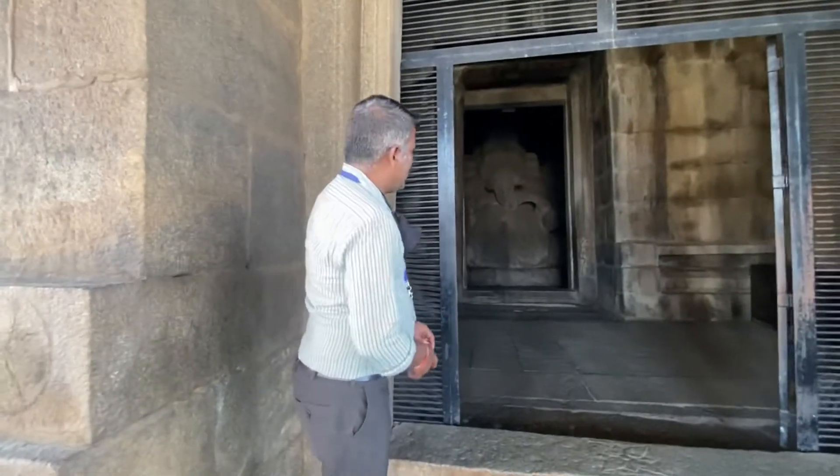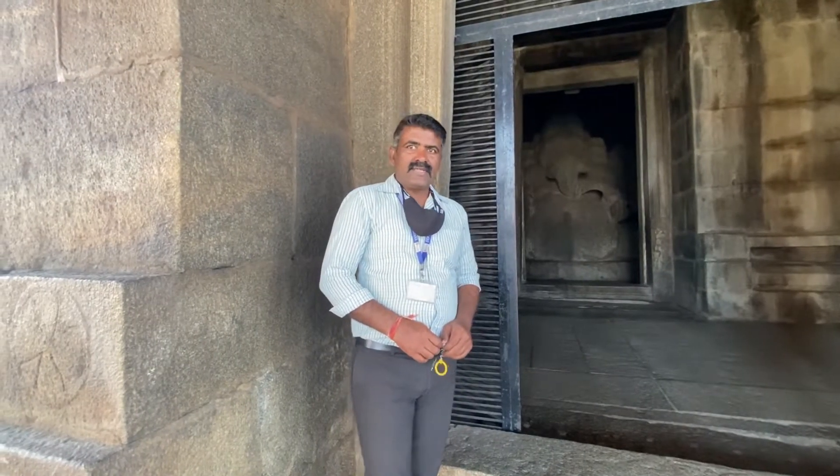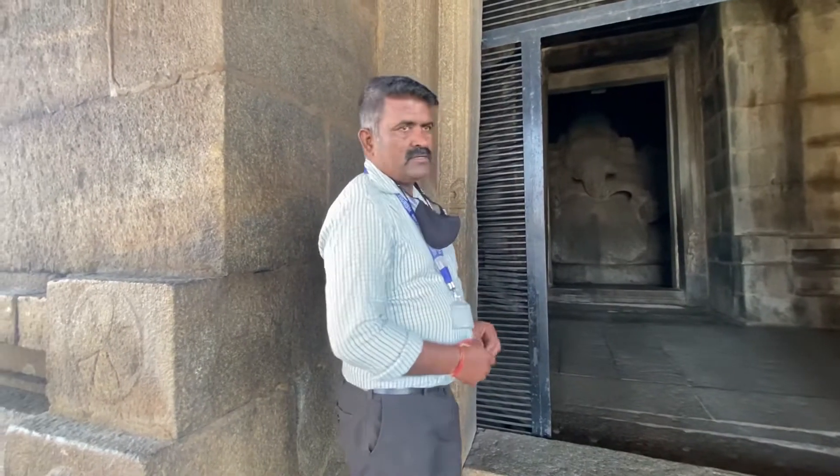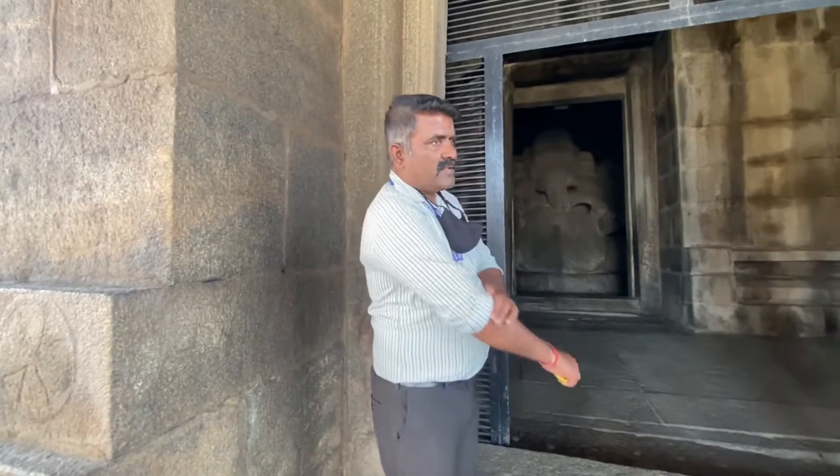Now we are in the place called Kadale Kalu Ganesh — Gramsid Ganesh. The temple was built in the early 15th century. At that time there was a very big rock in this place, and the sculpture is a very beautiful Ganesha.